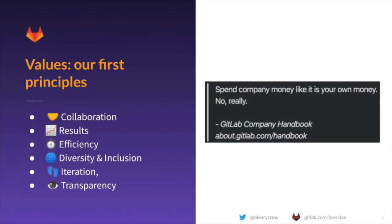As with everything GitLab does, how we make our decisions about our tech stack must align with our values as a company. Those values — collaboration, results, efficiency, diversity and inclusion, iteration and transparency — color every decision we make, including about what tools we use.